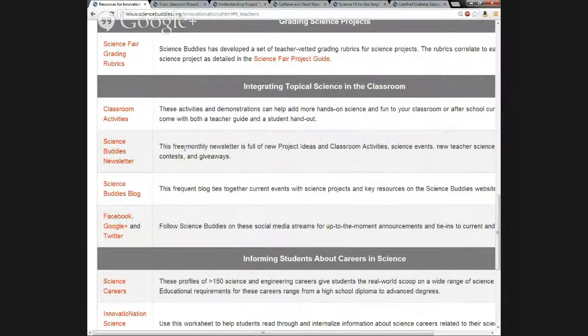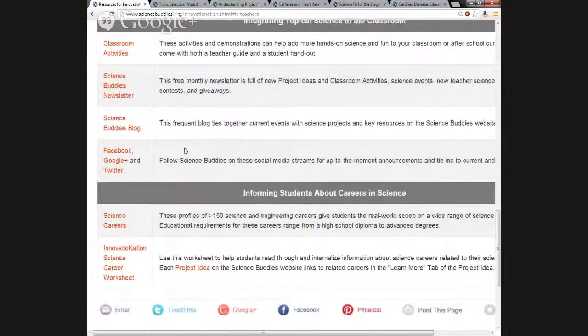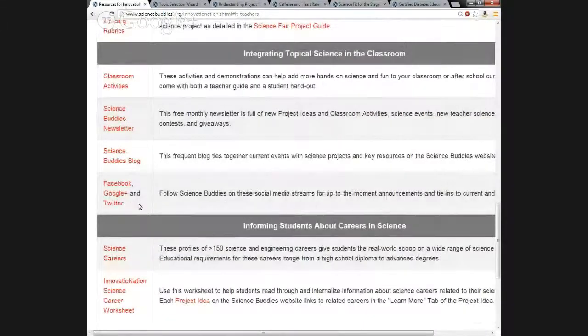Lastly in this section, we talk about social media. We are on Facebook, Google+, Twitter, and also Pinterest. You can follow Science Buddies on these social media streams for up-to-the-moment announcements and tie-ins to current and historical events.